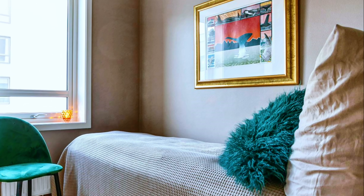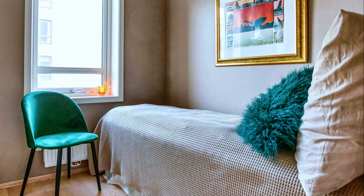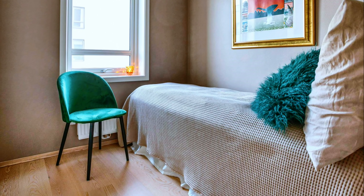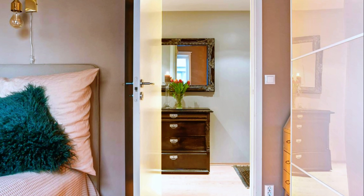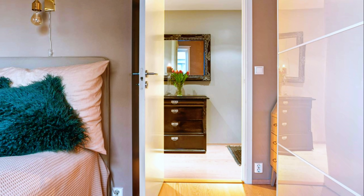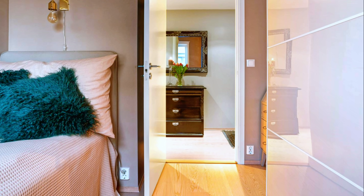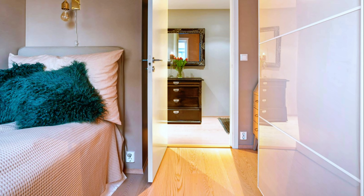Small bedroom with a simple but interesting and beautiful decor. Nice color scheme in dusty gray and green. Several well-chosen decorative accessories such as wall-mounted paintings and decorative pillows bring a comfortable and cozy look.